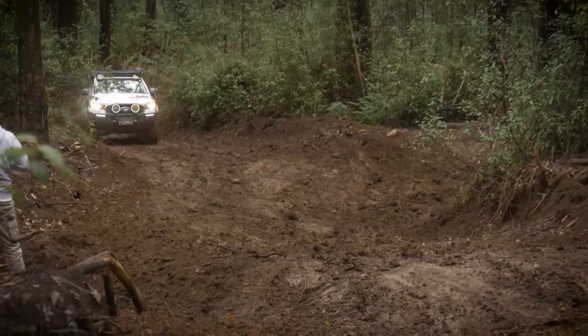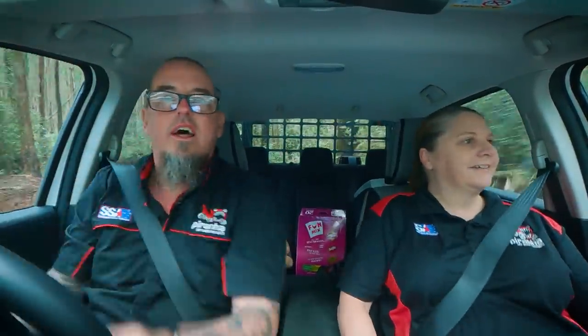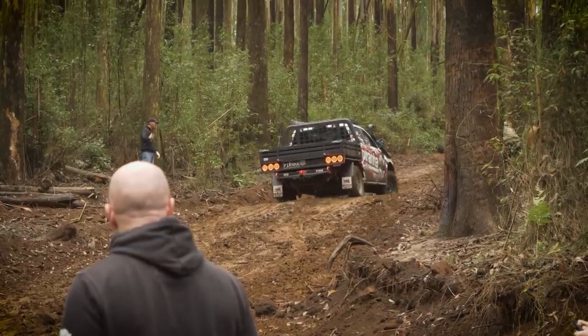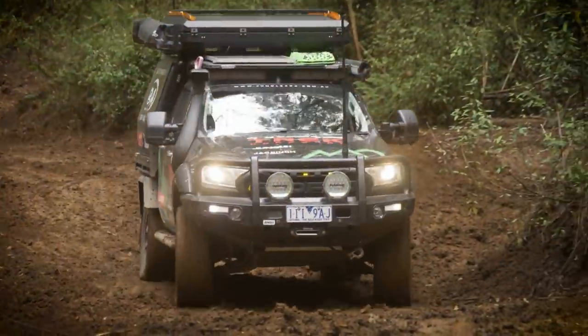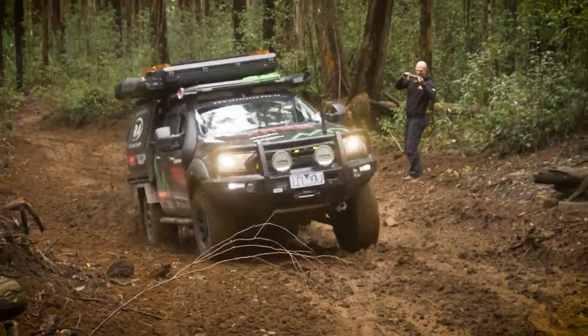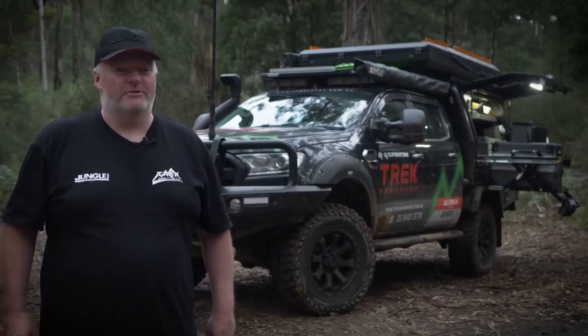Let's go! Let's stick it in high range, give it the beans and go for it. It made it up, so happy days — it's always nice to have one up on Simon, it's not very often that happens. I was tailing Charlie so I figured I'd have the hardest run because everyone else would make it slippery. There's plenty of pepper — oversteer, understeer, keep doing it until you get to the top.